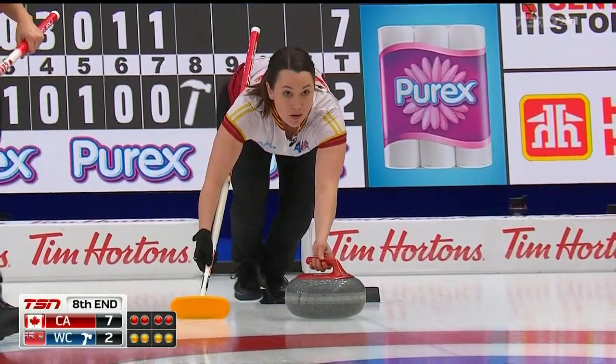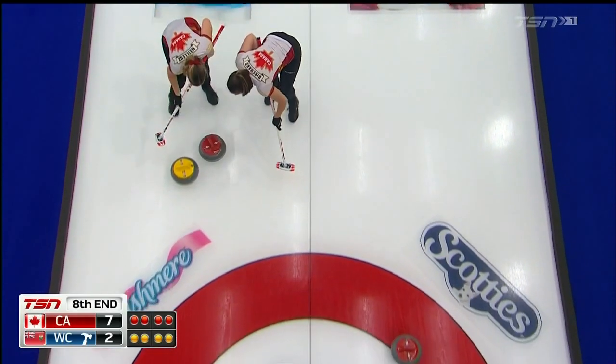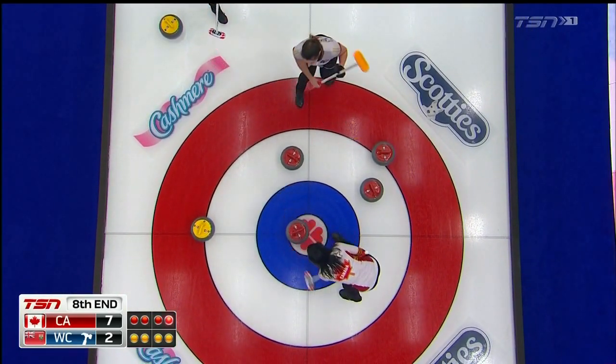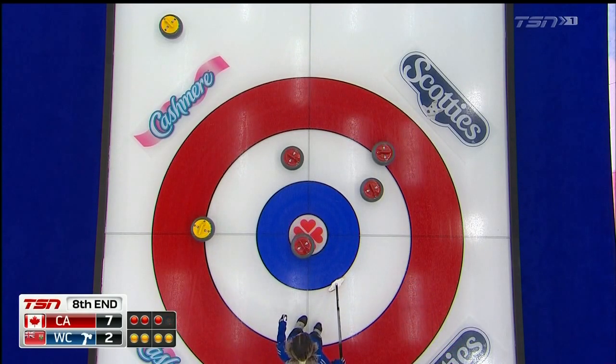But finally some pressure here on Nouvelle. Rolls over, taps it back, and they are sitting one, two, three, and four without Last Rock. Team Canada.